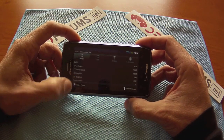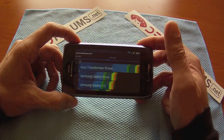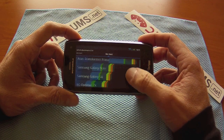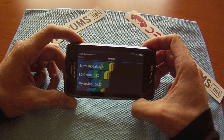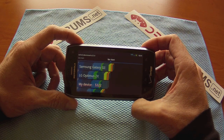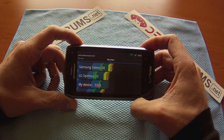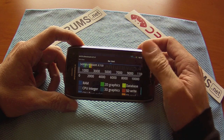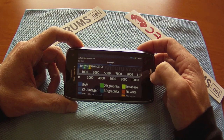Let's take a look at how this compared to some other handsets out there. Let's go look at the bar chart. Transformer Prime is at the top, of course. But looking at my device, the Droid 4 is at 5322 — just below the LG Optimus and the Samsung Galaxy S2. So that's it for Quadrant Standard and Antutu. Have a great one.